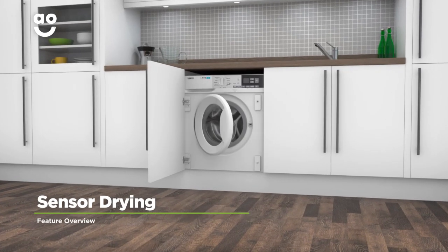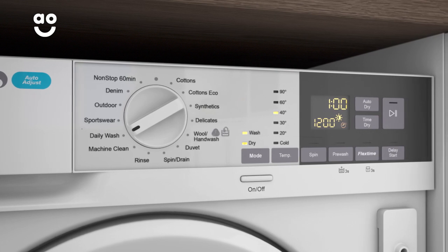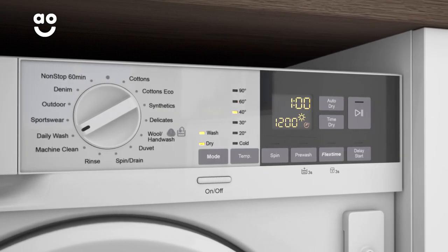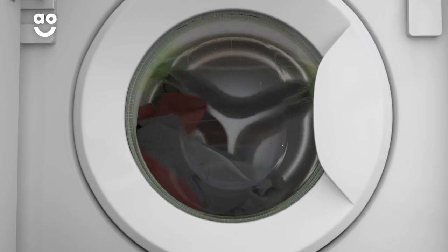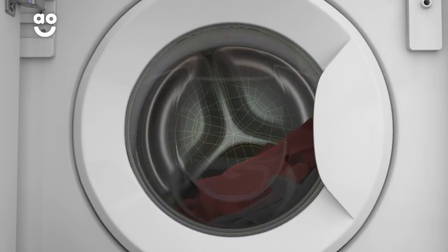Zanussi's Sensor Drying option gives you perfect drying results each and every time. Simply select the ideal level of dryness, such as the Cupboard Dry, Extra Dry and Iron Dry settings, and clever sensors inside the drum will then monitor moisture levels and end the cycle once your clothes are dry.